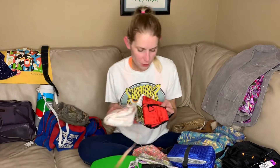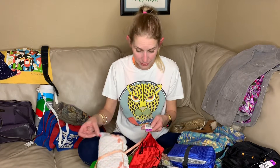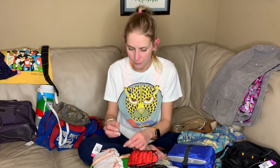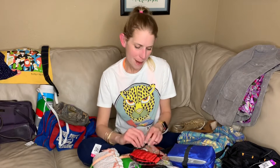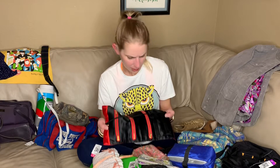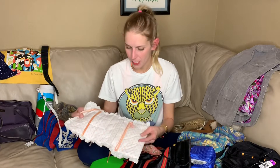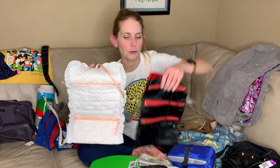I have two of sort of the same item here. One was $1.50 and one was $1.99 — they're both vintage. They might be handmade. They're like travel jewelry pouches.